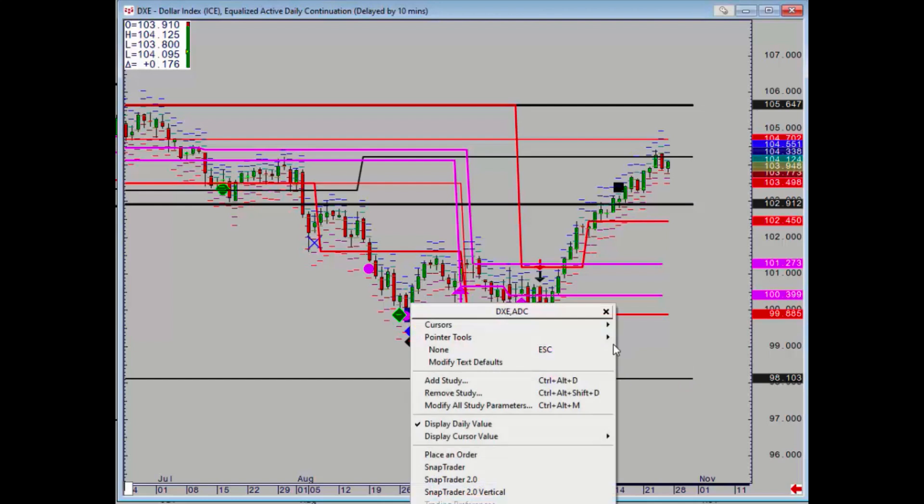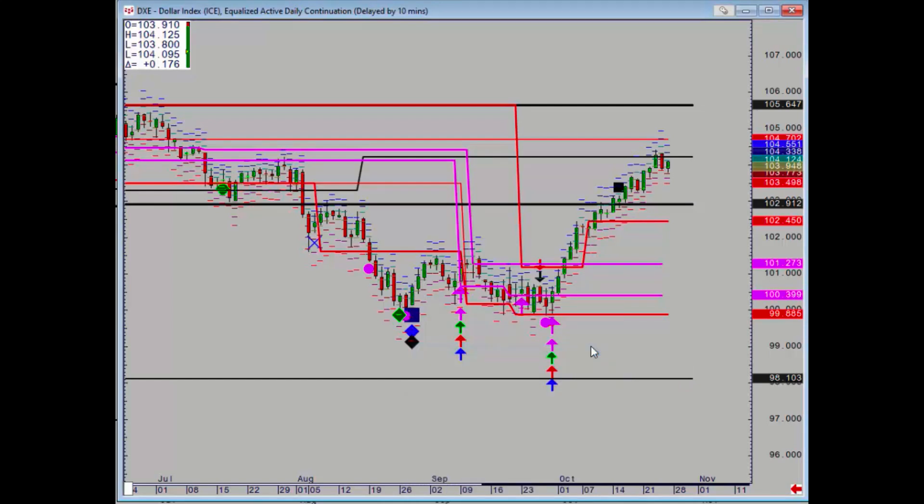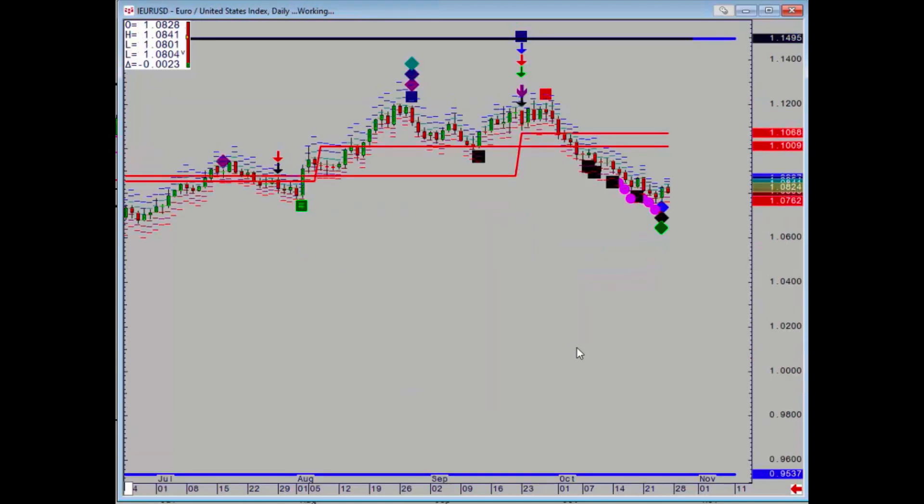Hello, Fourth Dimension Trading. This is the update on foreign exchange. Dollar index first — we've reached the next major upside target of 104.21 and stalled, so longs should have been taking some partial profits. Key level below is 102.91, so a daily close below there puts us back in sideways.